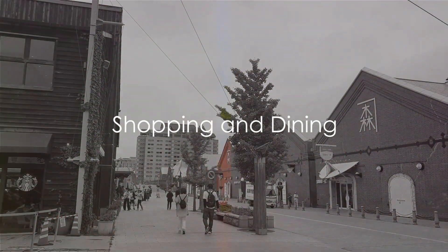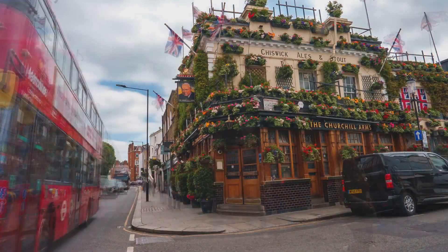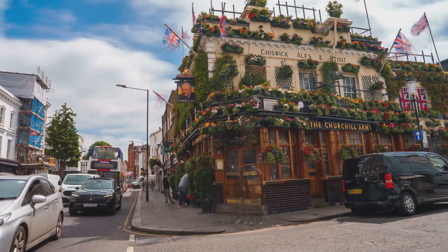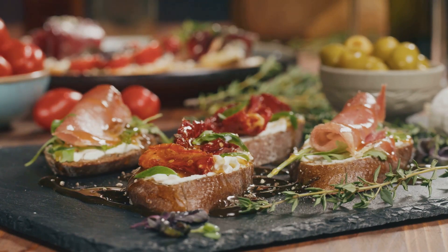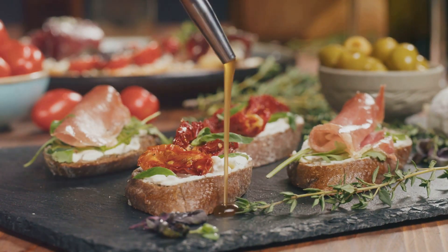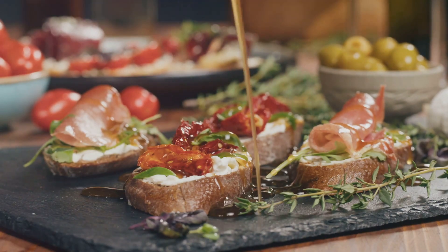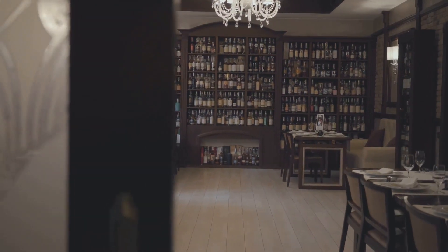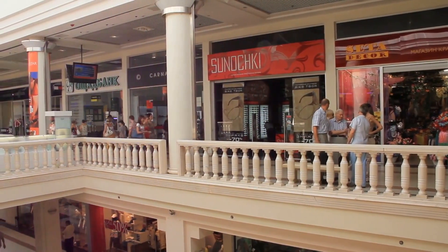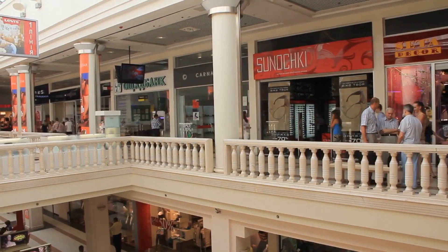In Chester, shopping and dining are experiences in themselves. Imagine strolling down centuries-old two-tiered covered walkways known as the Rows, brimming with independent boutiques and high street favourites, adding a distinctive charm to your shopping spree. From quirky keepsakes to designer apparel, the Rows cater to every whim and fancy. Chester's culinary scene is as diverse as it is delicious. Traditional English pubs offer a cosy atmosphere where you can savour classic dishes and perhaps a pint of local ale. Chester's fine dining restaurants boast menus spanning classic British to international cuisine, and charming cafes and tea rooms are perfect for a mid-afternoon pick-me-up.